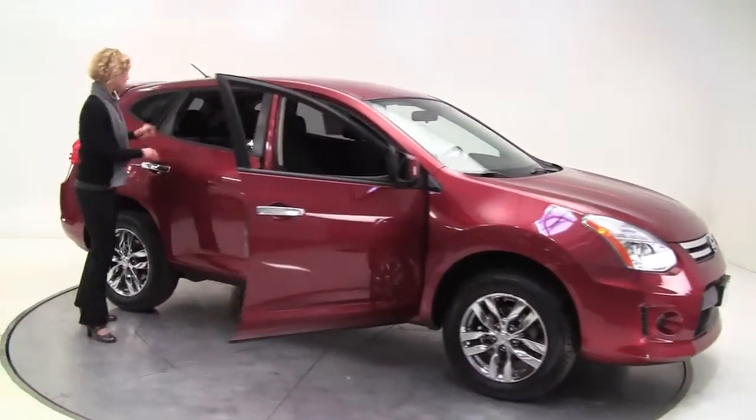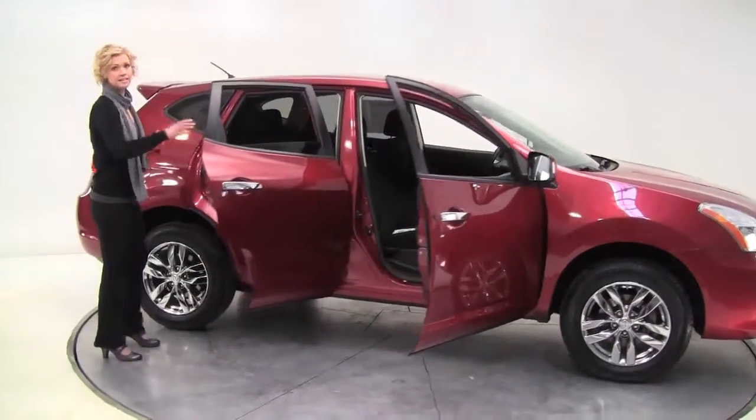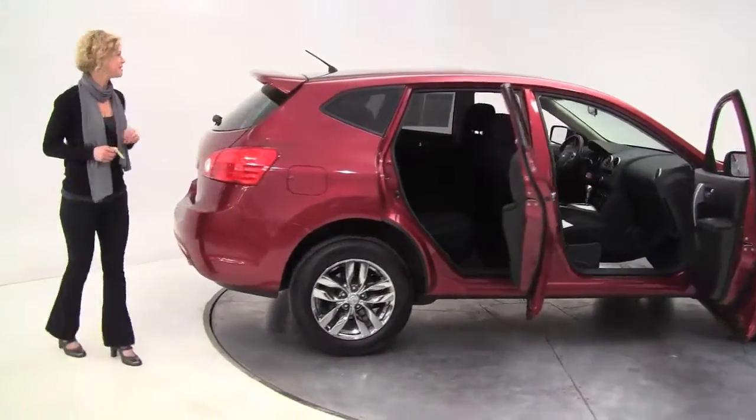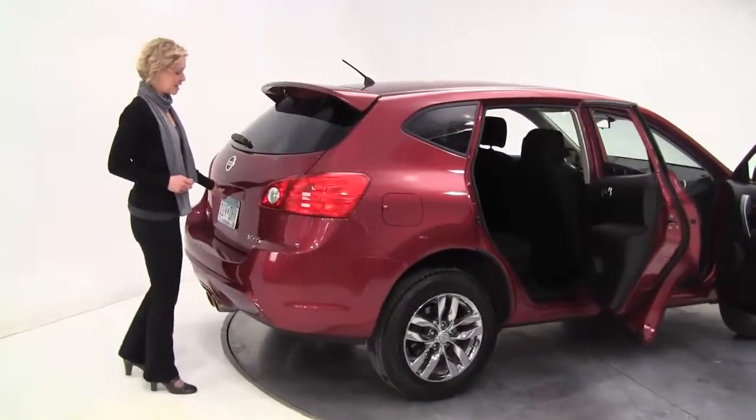This color is called Venom Red. Charcoal cloth interior. The vehicle's had one owner, purchased originally right here at Feldman Nissan. There's the rear spoiler I was telling you about.